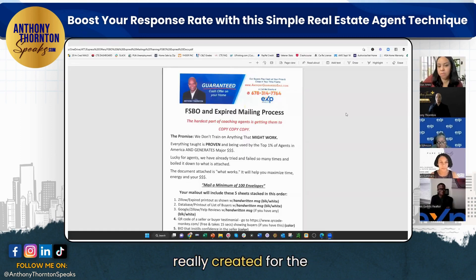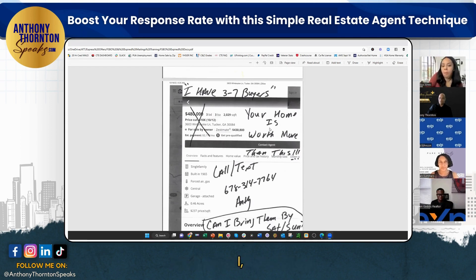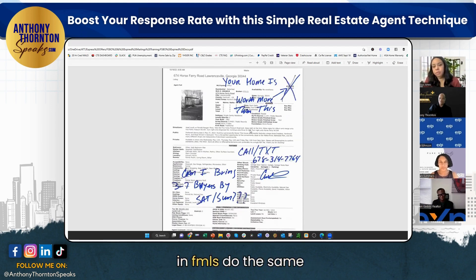This is something I really created for the masses — I actually send something a little different on my end, but it has a lot of QR codes. This version is easy for you guys to send and gets you a 30 to 40% response rate. You're mailing to For Sale By Owner — FSBOs. It says 'I have three to seven buyers, your home is definitely worth more.' It's handwritten, black and white on purpose — everything here is intentional. 'Can I bring them by Saturday or Sunday?' This stuff works.